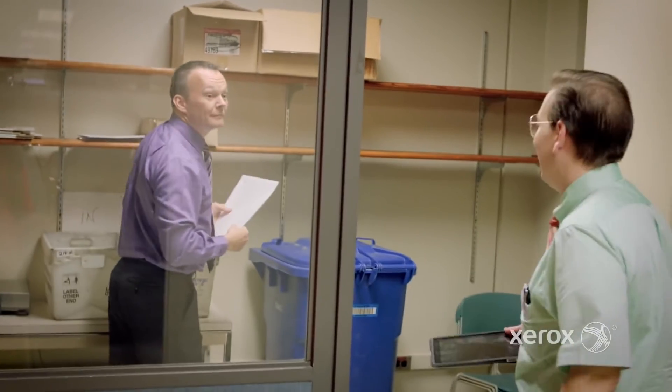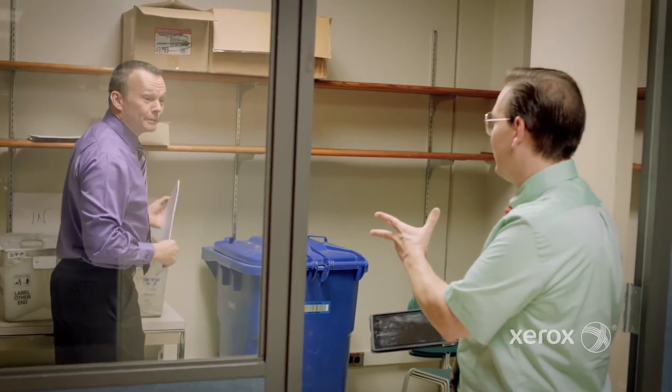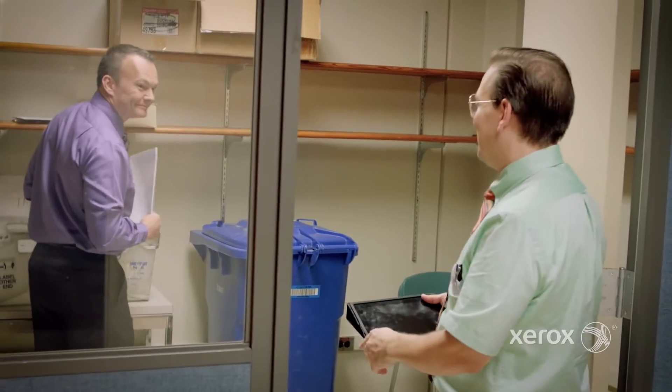Hey Glenn, any trouble with those scans? Nope. They went okay? Yep. Super.